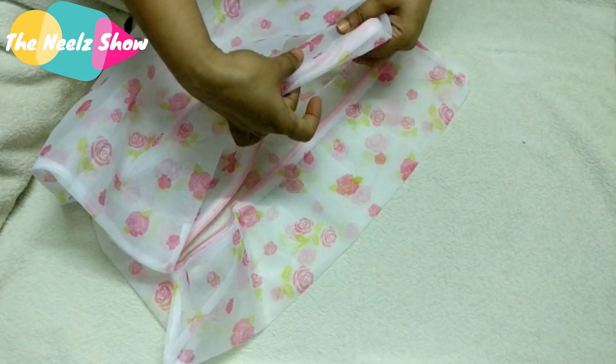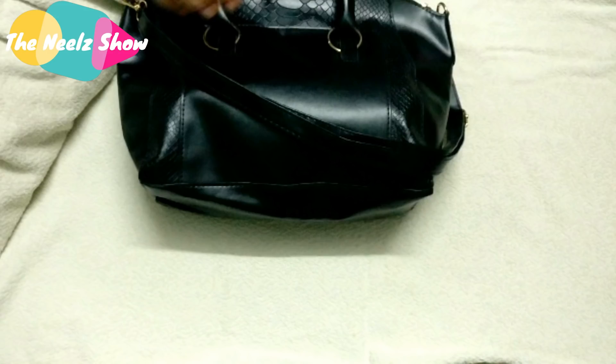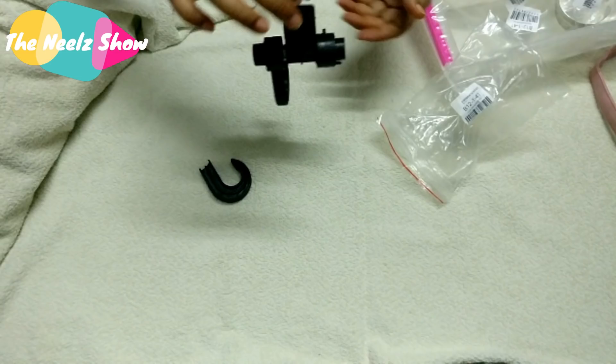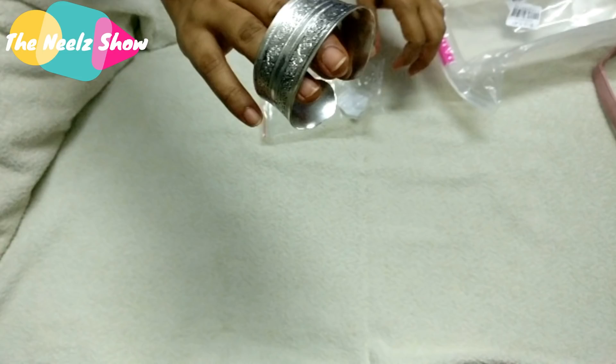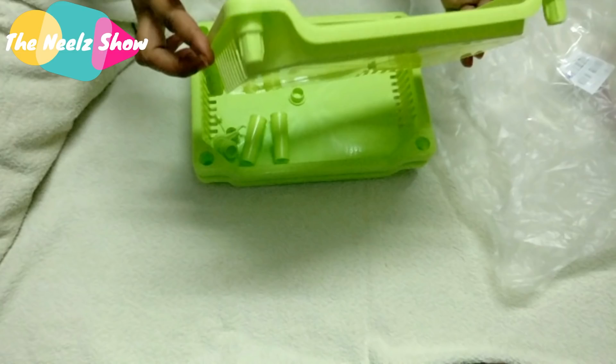Overall, I liked the bags and the accessories, but I hated the plastic products — they were overpriced and very poorly packed, which was a big disappointment. Please be very cautious: don't order any plastic stuff from Club Factory because they'll likely arrive damaged. I hope this review was helpful. Thank you for watching — please subscribe to our channel, and I'll be back with more videos. Take care and bye!